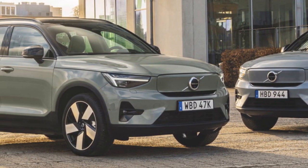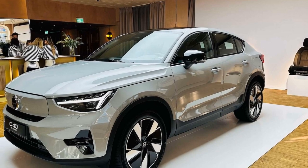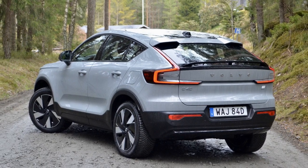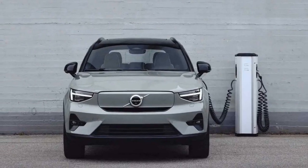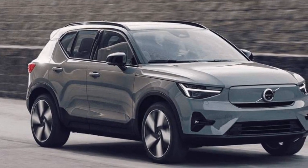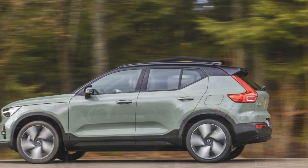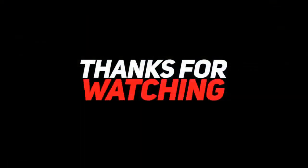The C40 Recharge features a high-capacity battery pack offering an estimated range of over 200 miles on a single charge, making it a practical choice for daily driving. Charging is convenient thanks to its fast-charging capability — it can recharge to 80% capacity in around 40 minutes at a compatible fast-charging station. The C40 Recharge also offers multiple driving modes, allowing the driver to choose between settings like Eco, Comfort, and Dynamic, each tailoring the vehicle's performance characteristics to the driver's preferences.